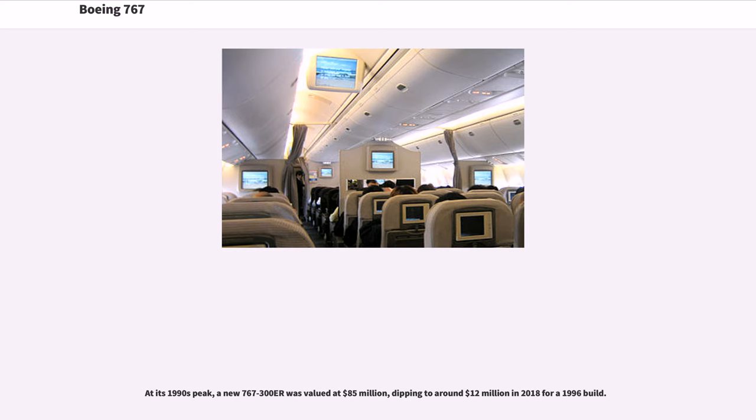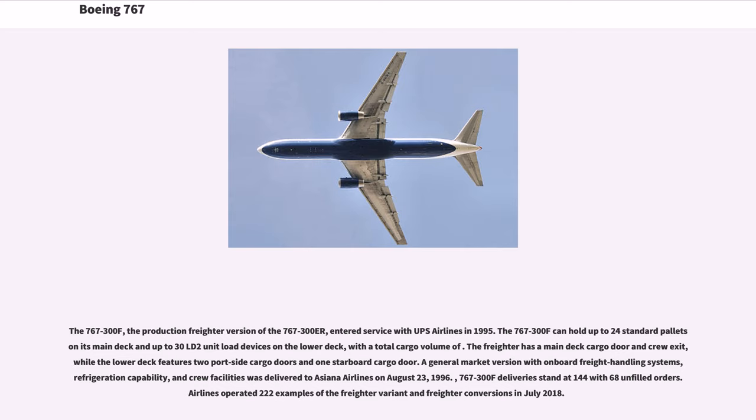At its 1990s peak, a new 767-300ER was valued at $85 million, dipping to around $12 million in 2018 for a 1996 build. The 767-300F, the production freighter version of the 767-300ER, entered service with UPS Airlines in 1995. The 767-300F can hold up to 24 standard pallets on its main deck and up to 30 LD2 unit load devices on the lower deck. The freighter has a main deck cargo door and crew exit, while the lower deck features two portside cargo doors and one starboard cargo door. The 767-300F deliveries stand at 144 with 68 unfilled orders, with 222 examples of the freighter variant in service in July 2018.